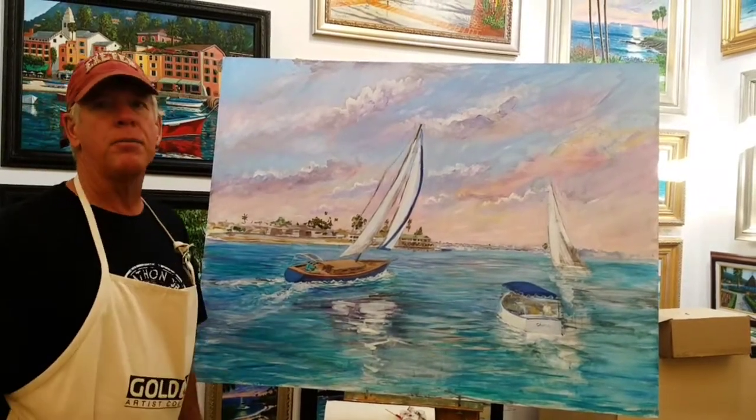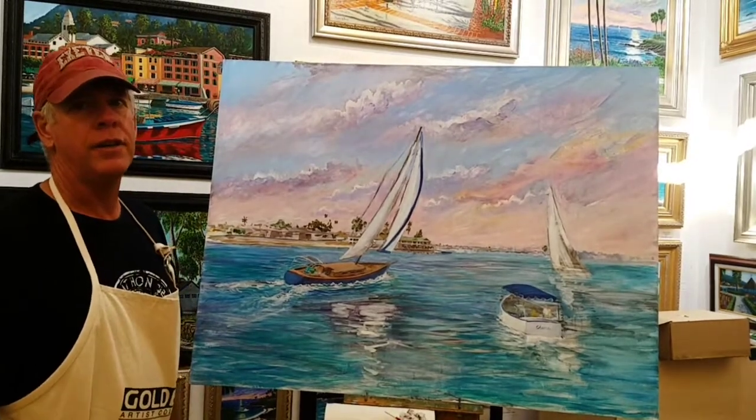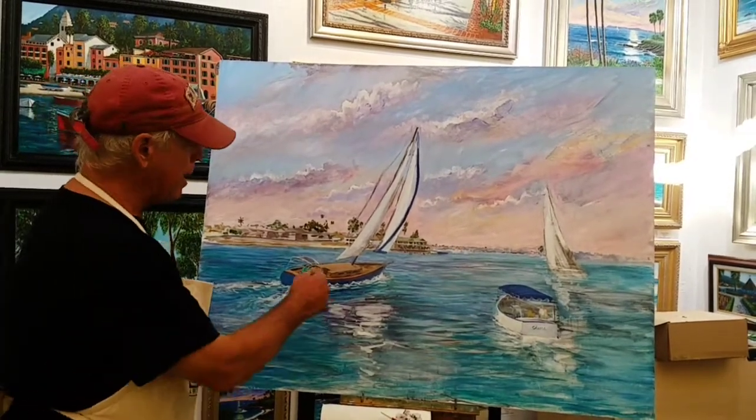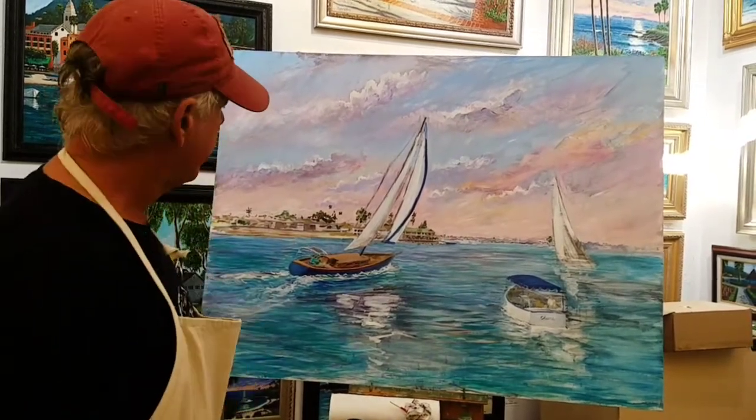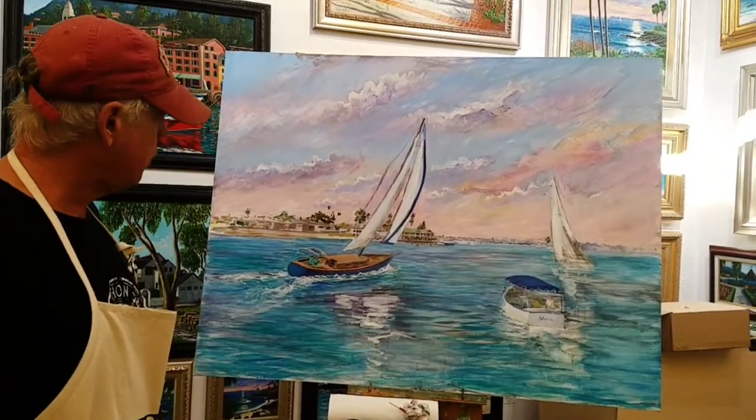Beautiful. A little bit abstract with my sunset colors here, and then I think I might even get into boat design, because this is a boat that I'm designing here, made out of beautiful cheap wood.